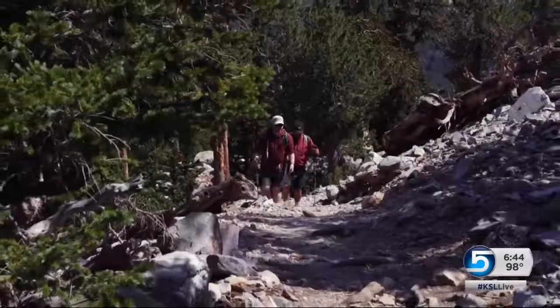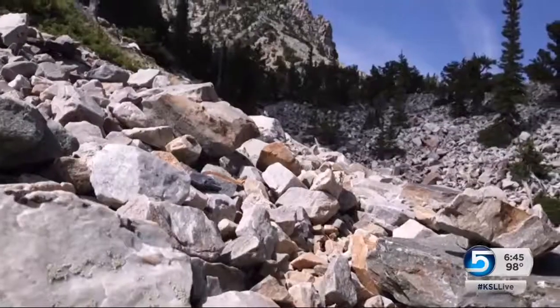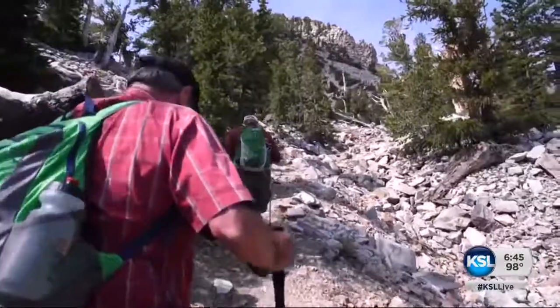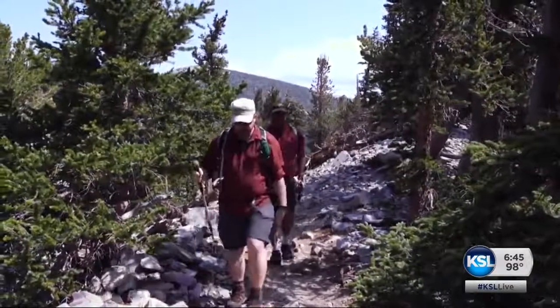Thousands of years ago, a glacier would have filled this. Scientist Scott Reinemann points out a jumble of rocks left by glaciers in the distant past. When the Ice Age ended, it got warmer and drier — less and less moisture — and we can see the glaciers retreating up into the higher mountains.